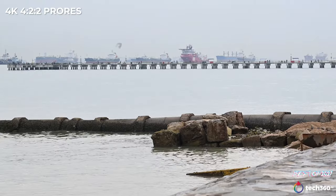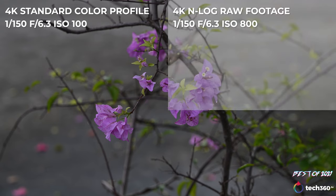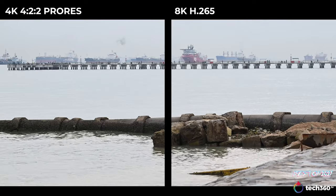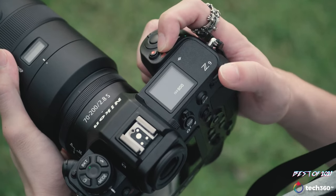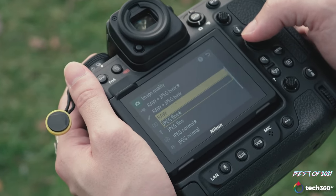In my opinion, 8K RAW is still a very taxing file to work with. Shooting at 4K ProRes 10-bit 4:2:2 would likely be more sufficient in 2021, unless you already own a powerful machine to process that 8K footage and are willing to deal with the rendering times — and also want to future-proof your camera. In that case, the Z9 seems to have kept up with market demands.